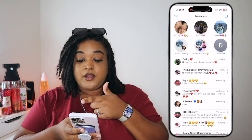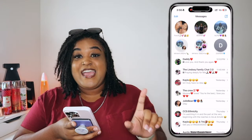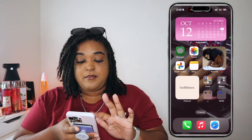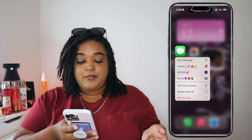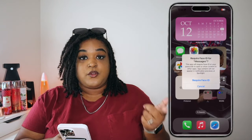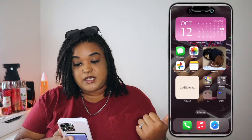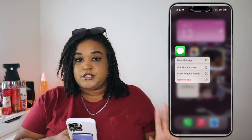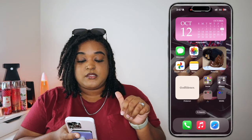With the new iOS update, if you hold down an app it'll say 'Require Face ID' — you can do that on every app on your phone now. So if I hit 'Require Face ID' on my messages, it'll scan my face every time I try to open it. It's really nice, though I personally don't need it — I ain't got nothing to hide — so I'm gonna turn that back off.